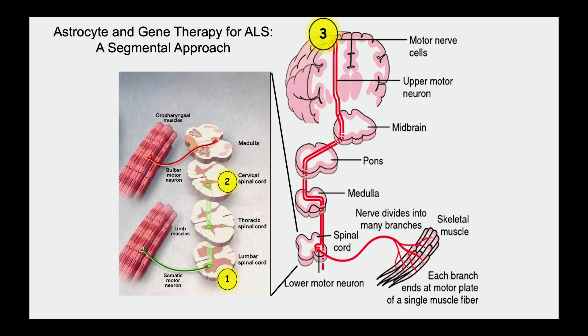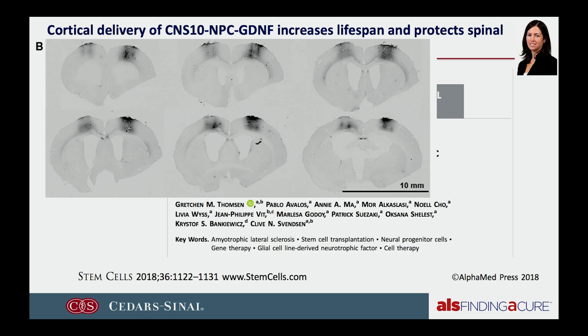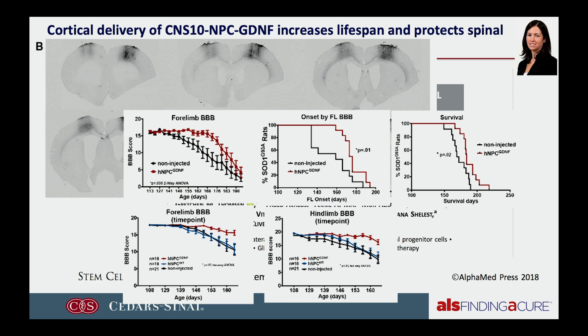The issue with ALS is it's not a pure motor neuron disease of the spinal cord — it also involves the upper motor neuron. If we can stop degeneration of motor neurons in the spinal cord but can't activate them with the upper motor neuron, you're still not going to move. About four years ago, Gretchen Thompson hounded me to do the upper motor neuron. I was absolutely shocked by the results: when we put cells just in the upper motor neuron in the rat model, we actually saw better functional improvements than when we put them in the spinal cord. Blocking the upper motor neuron seemed to stop the lower motor neuron from dying.